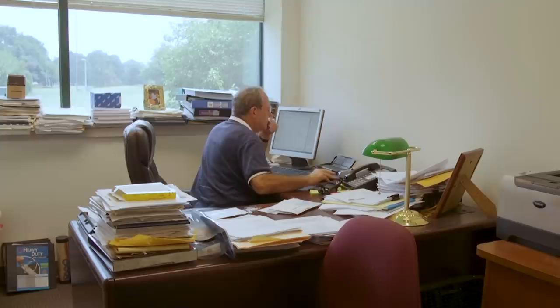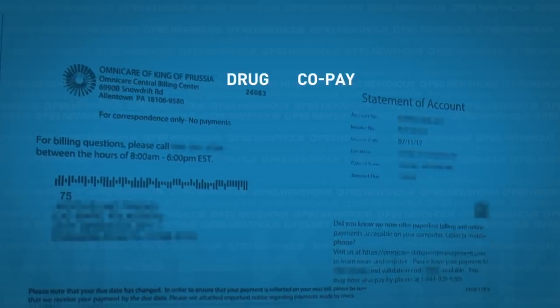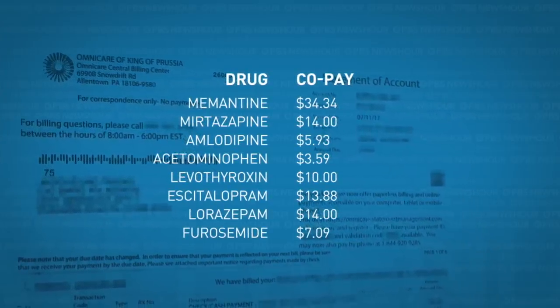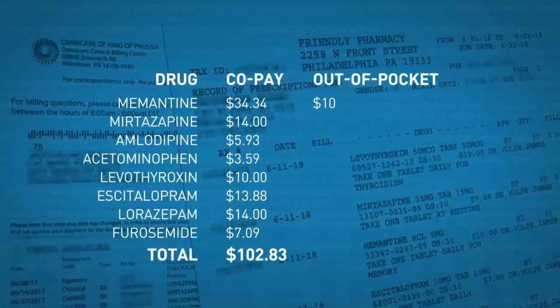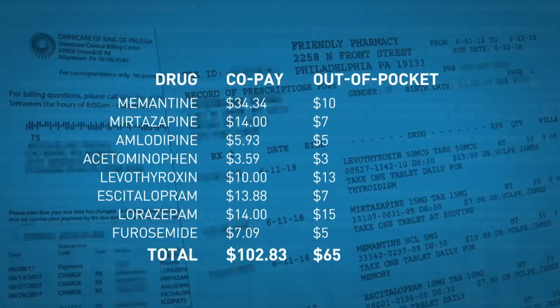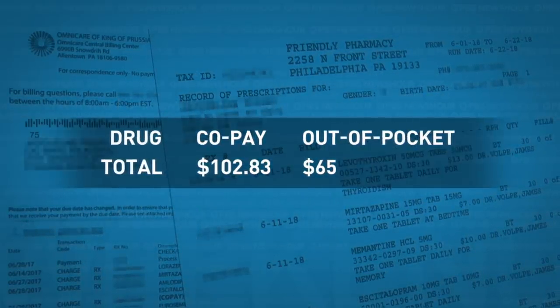A pharmacist came around the counter and took me off to the side and said, 'You might find it cheaper somewhere else.' So Falkowitz did some research online. His aunt was taking eight generic drugs for things like dementia and high blood pressure. She was paying close to $103 in insurance co-pays for those drugs every month. Falkowitz found he could get those exact same drugs for $65 if he paid out of pocket at an independent pharmacy, not using his aunt's insurance plan at all — that's nearly 40 percent less.